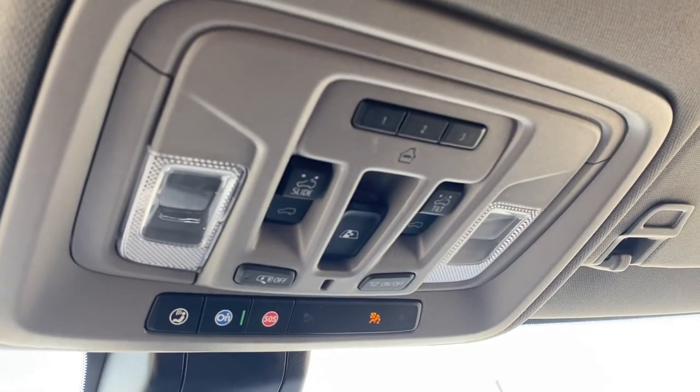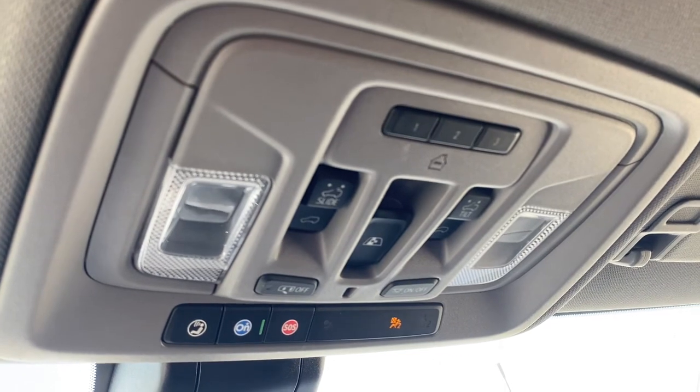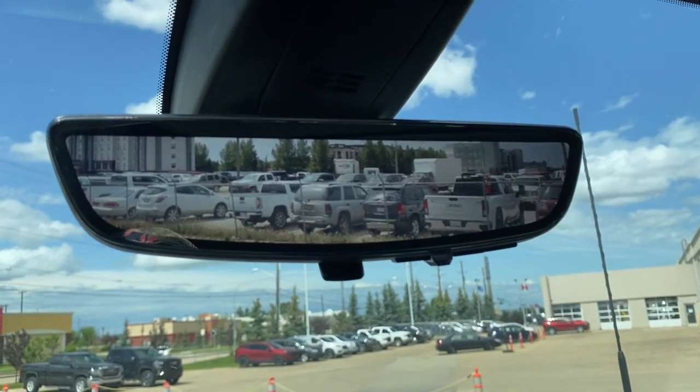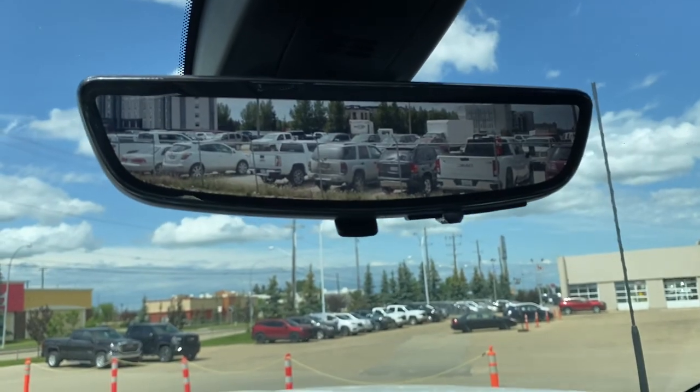Overhead, there's a programmable garage door opener, power sunroof buttons, rear window slider, OnStar, and some interior light buttons. This is the rear view mirror camera — we're able to change that view back to normal by simply flicking the switch at the bottom of the screen.